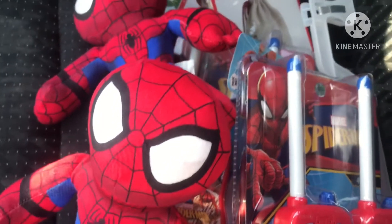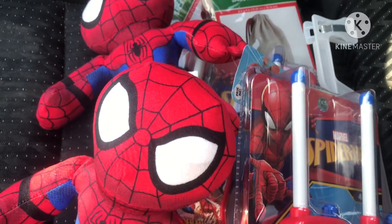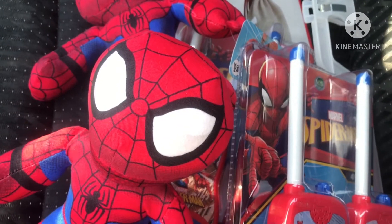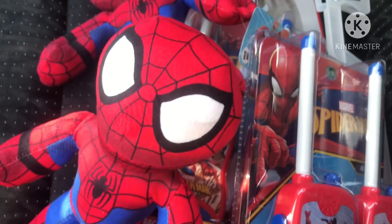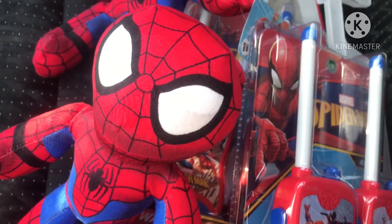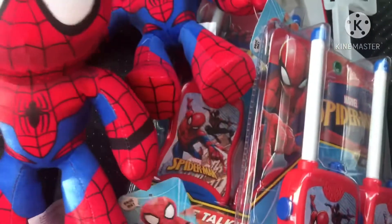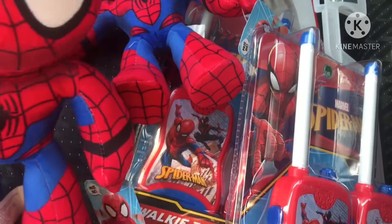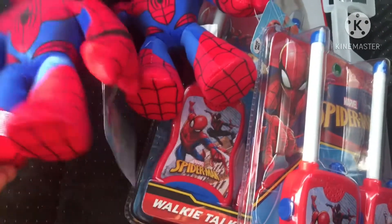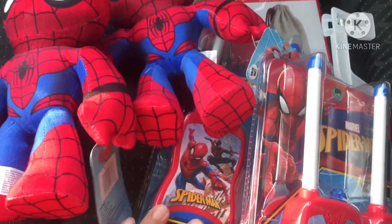Hey guys, just a quick video here. There is a really good deal going on at Walgreens right now. If you guys have not heard about it, I would suggest you go check it out for yourselves. If you're still looking for small toys for Christmas, they have all their toys marked $6.99 for buy two get two free — so you buy two and get two free, and that's what I did.